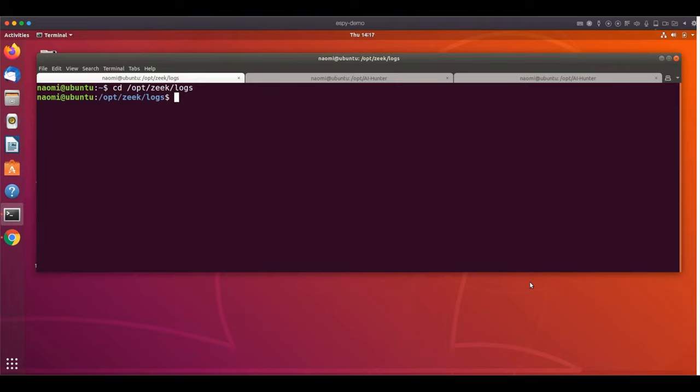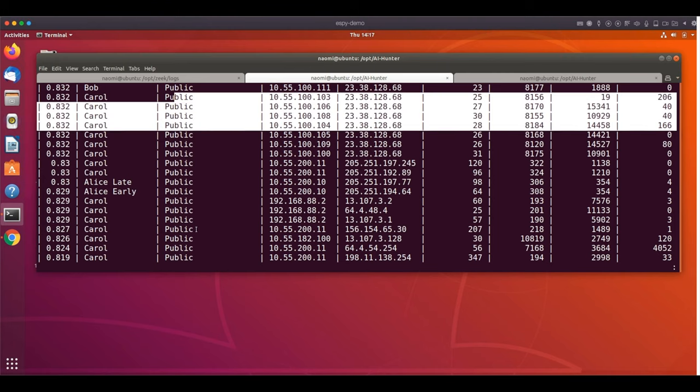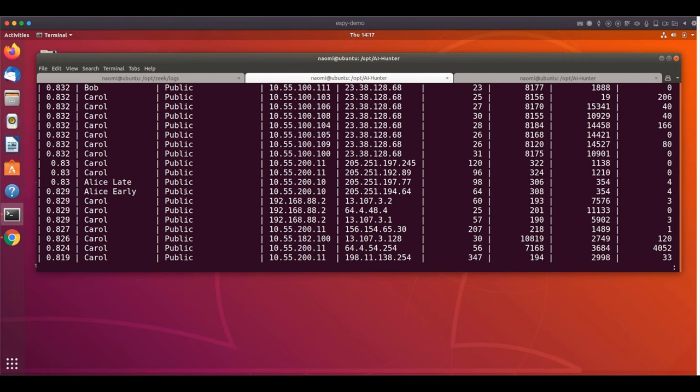Looking at RITA output for SB-generated logs that have been imported: you can run any standard RITA show commands that use IP addresses. Here's the beaconing output. We have Carol on the source, talking to a public IP — these are all labeled public because we don't know the NetBIOS name of the destination.